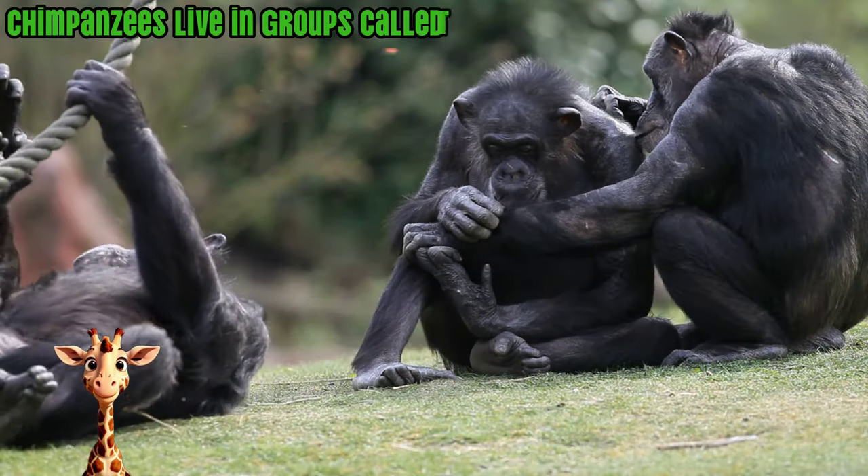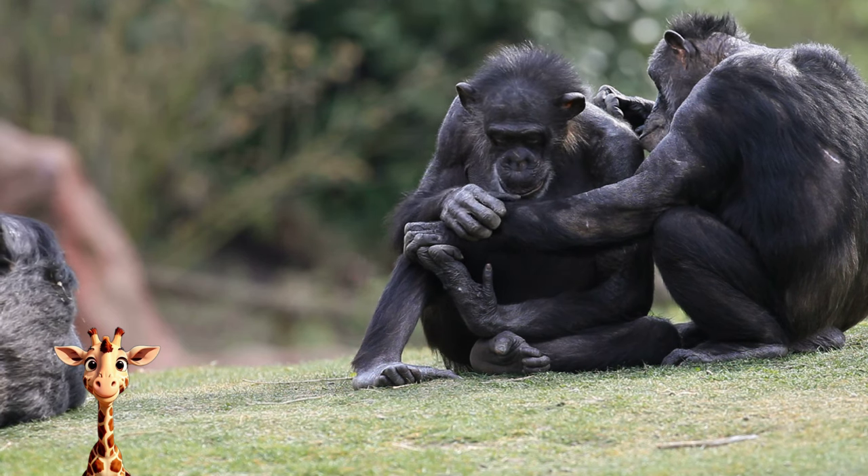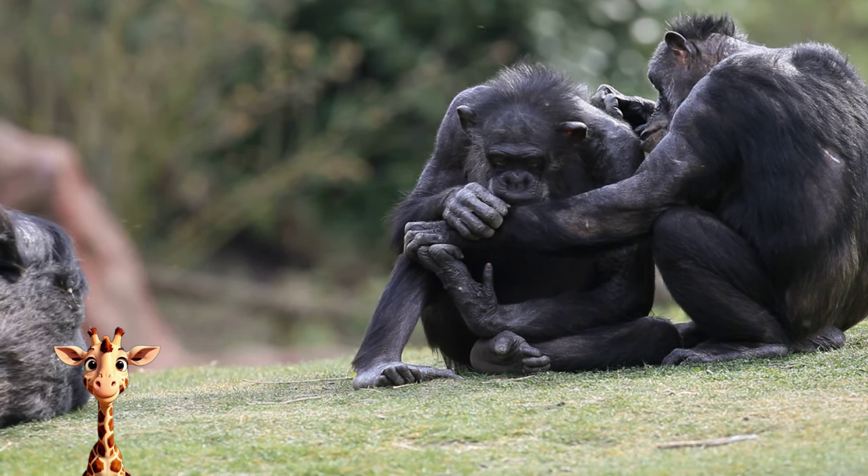Chimpanzees live in groups called troops. These groups are often split into smaller groups that can change frequently. The leading male takes care of the community.